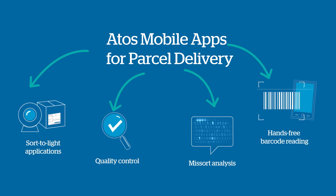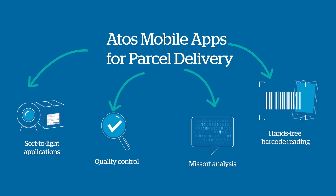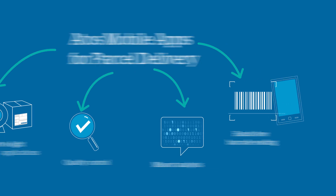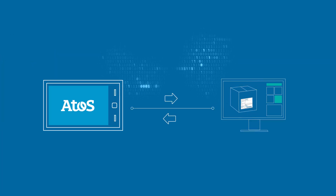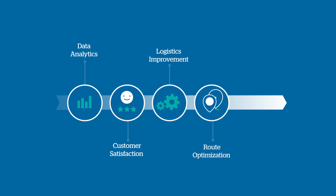Autos mobile apps for parcel delivery could fill in detail for track and trace, real-time selection of delivery time or location, or delivery information. As the Autos apps communicate with the Post's IT systems, the valuable data captured can be used for data analytics, customer satisfaction initiatives, logistics improvement, route optimization, and continuous improvement of the delivery network.